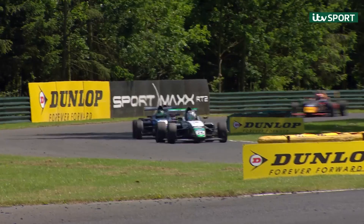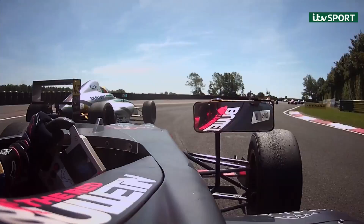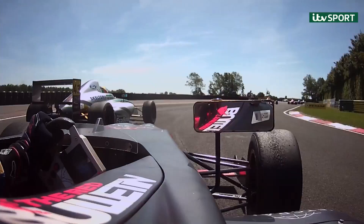Pasma again trying to go down the inside. He locks up. They nearly made contact — I think they might have done a little bit. Bit of front wing damage maybe, but yeah, it was a late move, but it was worth trying.